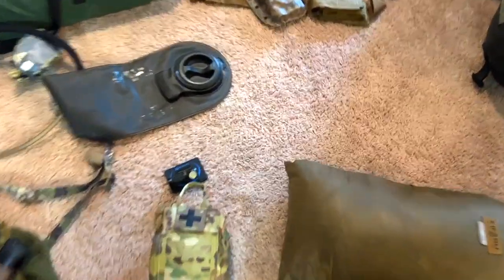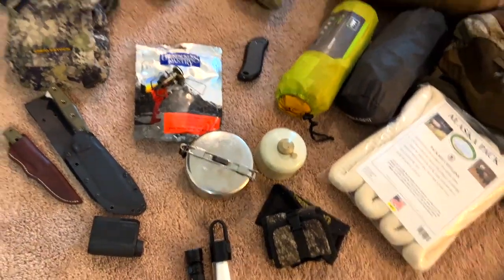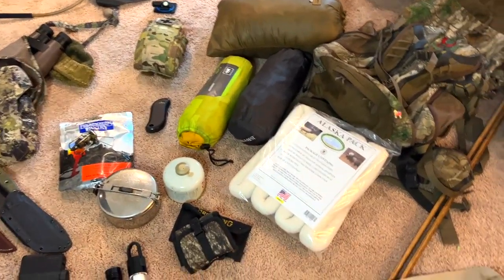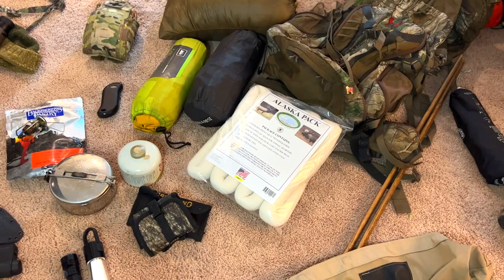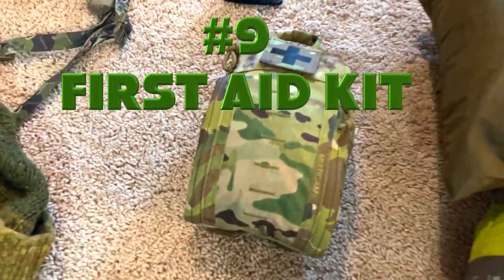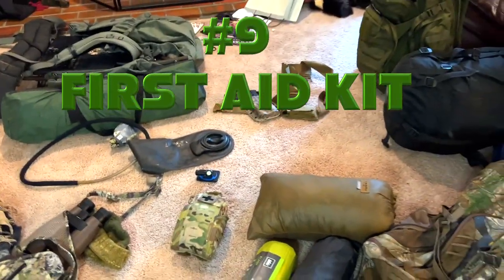Number eight is headlamps and flashlights. It's going to get dark around 11:30 in August and September. I've got this little headlamp that sticks to the velcro on my hat, and I've also got some little lanterns and mini flashlights that are very lightweight and helpful. That is number eight.